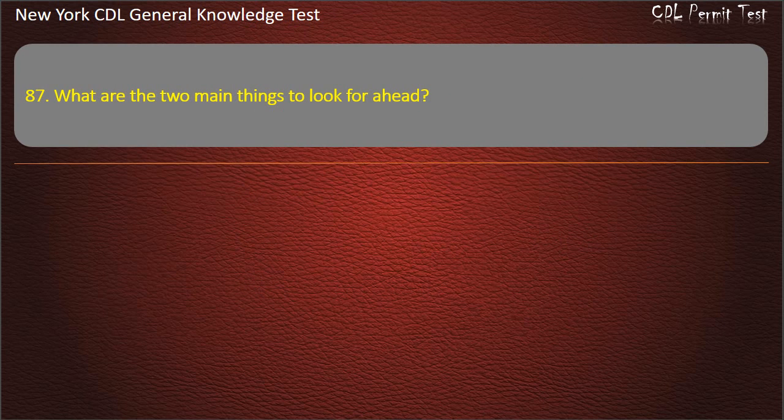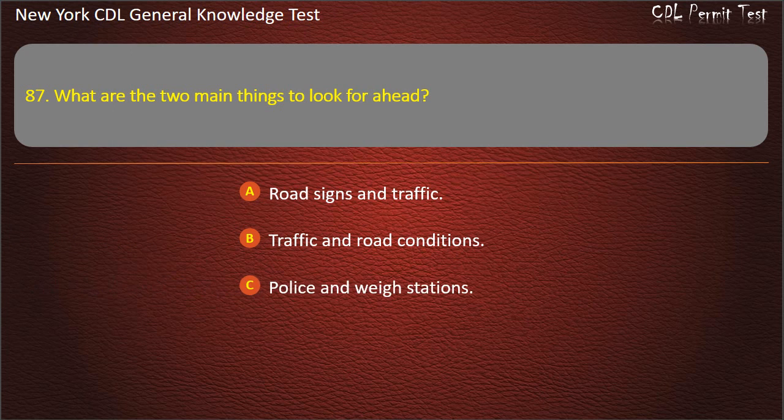Question 87. What are the two main things to look for ahead? Road signs and traffic. Traffic and road conditions. Police and weigh stations. Answer: Traffic and road conditions.